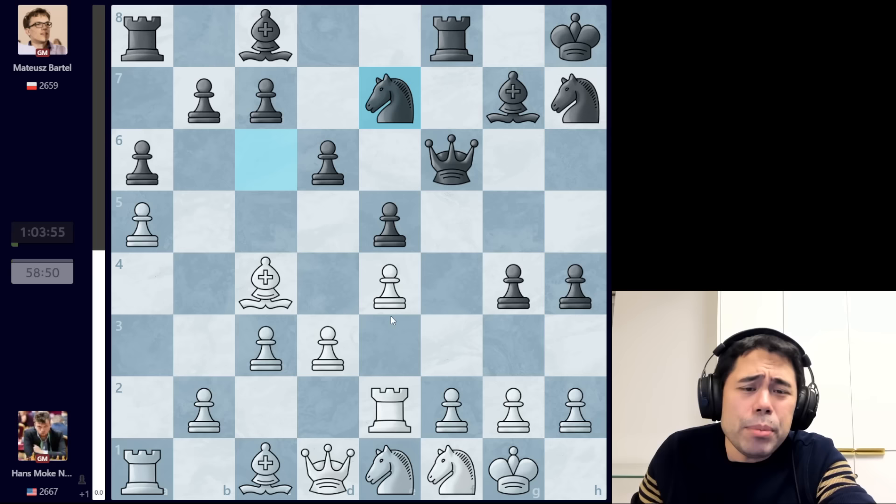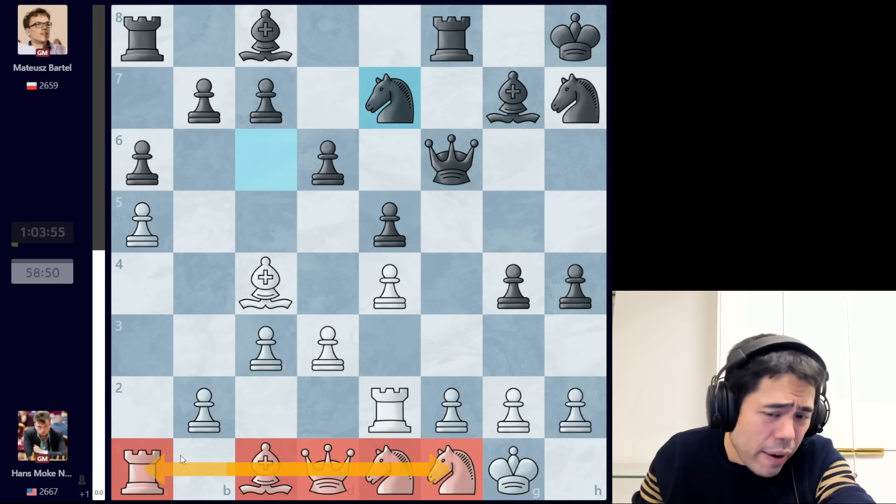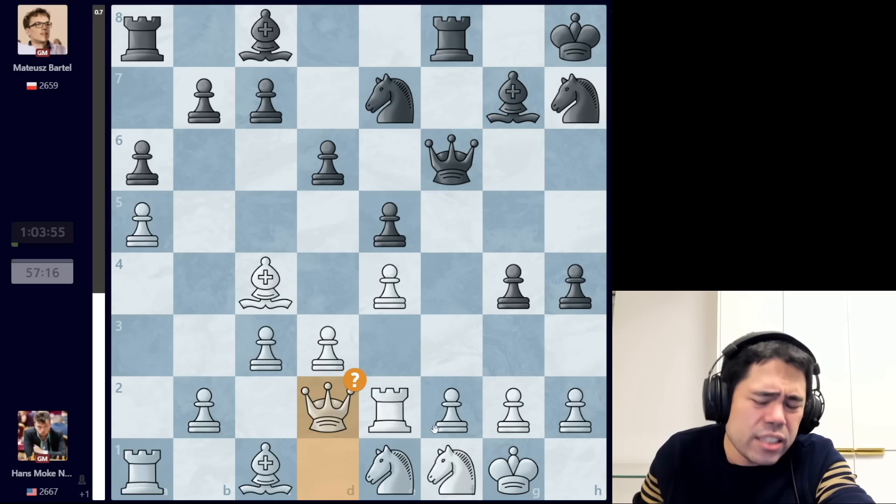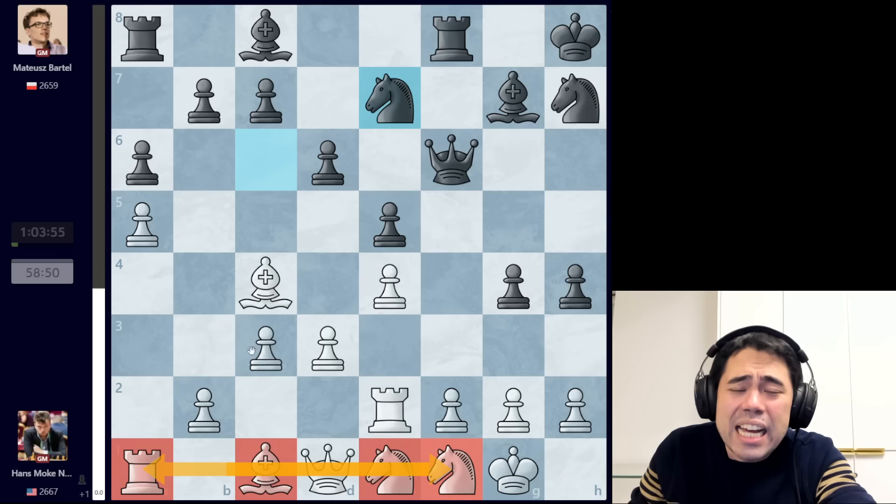Hans plays knight to f1, and now we get h4. Queen to d1 is played, and now knight e7. The idea behind knight e7 is simple — black wants to use these knights on the kingside and attack as quickly as possible. Meanwhile, white has one, two, three, four, five pieces on the back rank. Black is assuming he has enough play for the pawn, and the computer actually thinks it's close to equal, which is generally a very bad sign since white is up a pawn — it shows how legitimate black's attack is.